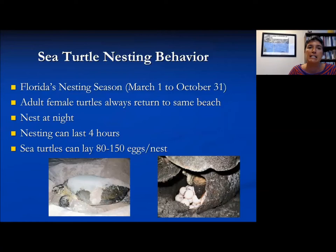A little more about nesting behavior: the nesting season tends to run March 1st through October 1st, so we're right in the middle of nesting season in Florida. It's believed that adult females always return to the same beach, though research is discovering more about that theory and that some turtles may have the ability to go to a different beach. They tend to nest at night — it could be a long activity, up to four hours — and they can lay 80 to 150 eggs per nest.